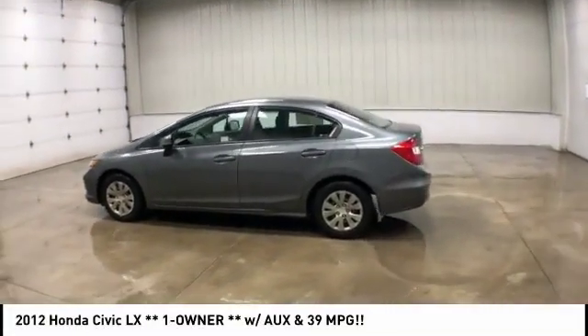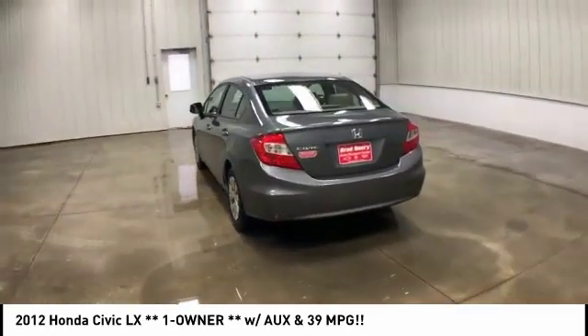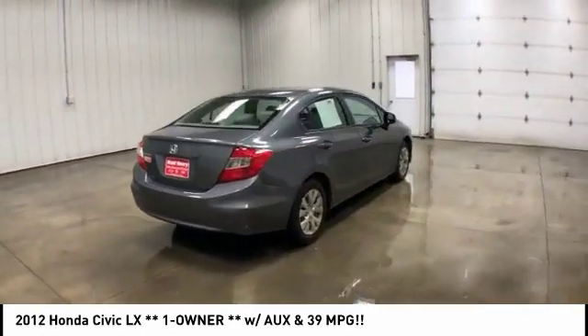We are pleased to show you the 2012 Honda Civic — practical, awesome gas mileage, and incredibly reliable. And is priced below $10,000.